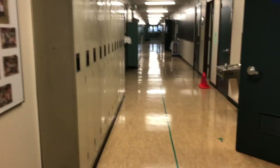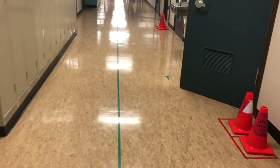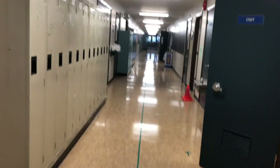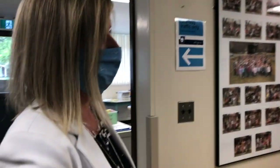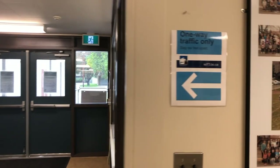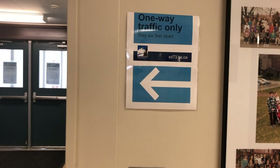Students need to remember to stay on the right-hand side. We have lines and arrows down the hallway so they remember to stay right and move in one direction. We also have directional arrows that help show students which way they can go down the hallway.